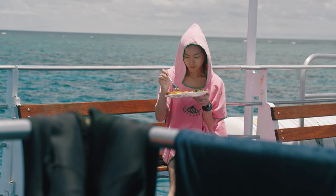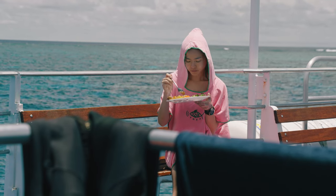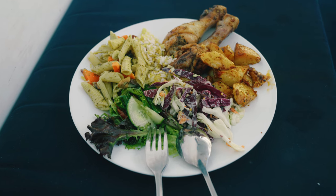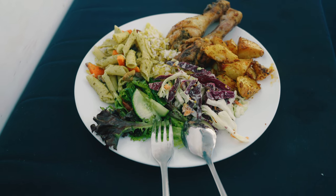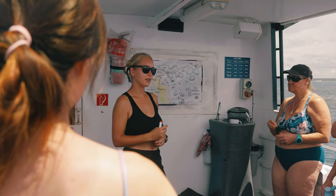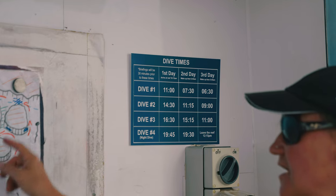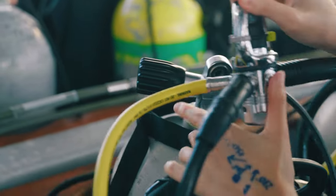The good thing about liveaboard dive trips is that in between dives, you typically get better meals and a more comfortable place to rest. Unfortunately for us, the food on this liveaboard was subpar — nothing like anything you would typically get on a liveaboard in Asia. After our meals and our surface intervals, we attended the briefing for our next dive. There is also information on all our dive times displayed should you need that.